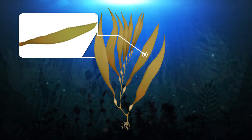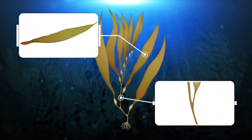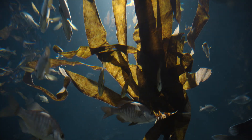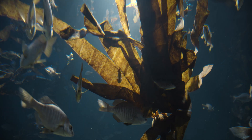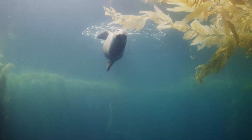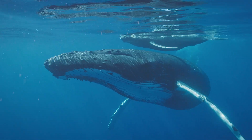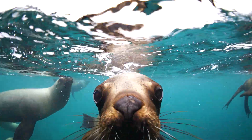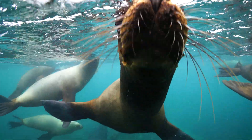Each leaf or blade is attached to the stipe, or the stem. The thick blades are used by many organisms as a safe shelter from predators and a resting place during intense storms. Seals, sea lions, whales, gulls, terns, and sea otters are just some of the many mammals and birds that use kelp forests for protection.